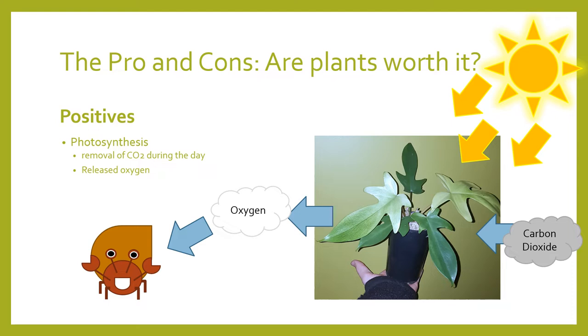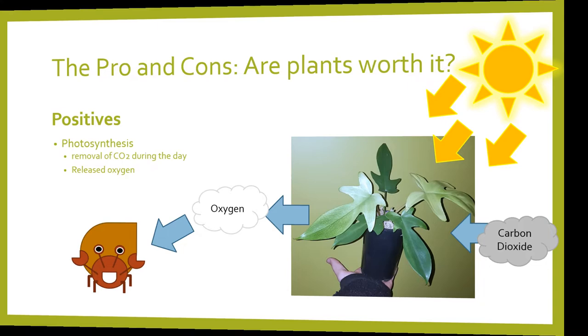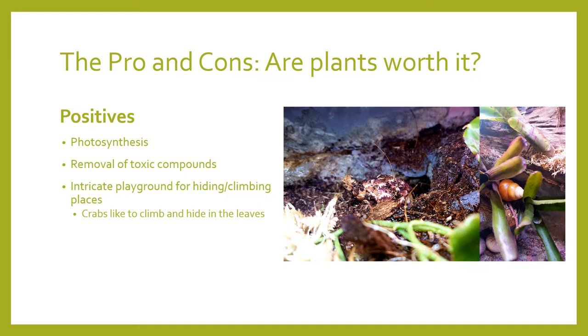Let's start with the positives. What I find to be the most important is that plants offer numerous hiding and climbing places. Not only that, but they're visually appealing for us as well as the crabs. Plants also remove toxic compounds through nutrient export — toxic compounds will naturally build up within the enclosure as it's a sealed ecosystem. Plants also help remove excess water and release it as water vapor through respiration or photosynthesis.